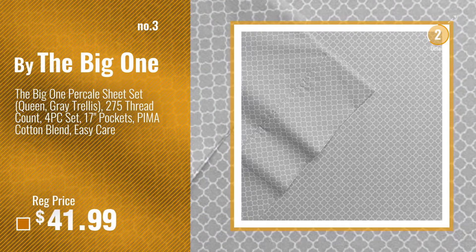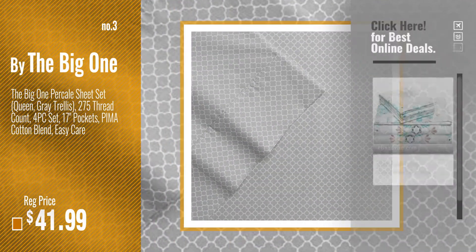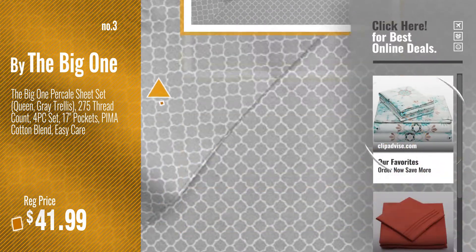Number 3, by The Big One. Get your favorite sheet and pillowcase set now — just click this circle in the corner.